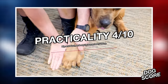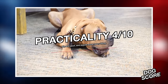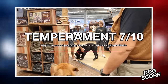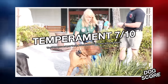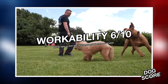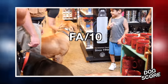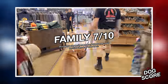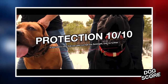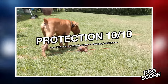Now for the dog scores. Practicality: 4 — the size and aloofness with strangers makes them difficult to bring out in public, and you'll likely need an SUV or truck to transport them. Temperament: 7 — great with family but very wary of strangers. Workability: 6 — not ideal for agility or frisbee, can do protection sports but tires out more easily than lighter breeds. Family: 7 — amazing with family, but not everyone will have the physical strength to handle or walk the dog. Protection: 10 — bred to ward off lions and wild predators, no issue with two-legged threats.